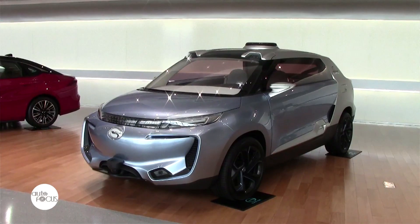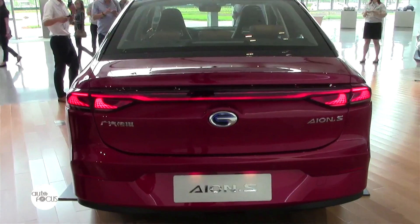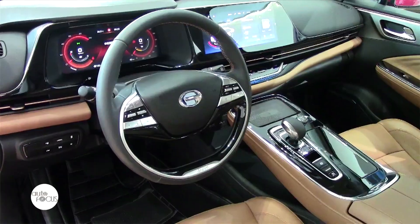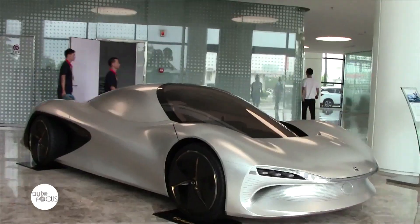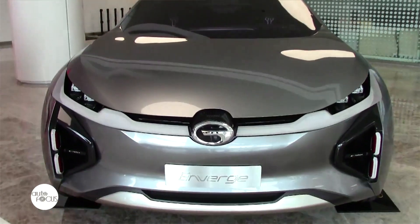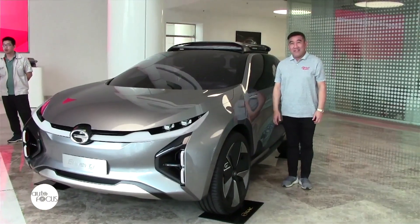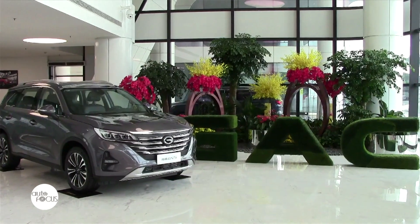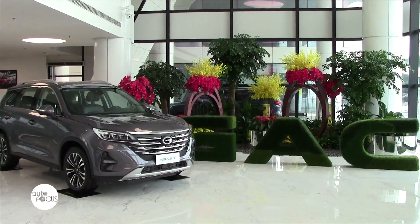We believe at Legado Motors that electric energy is a very exciting product that we should be bringing into the Philippines. As you can see, the whole world has become quite conscious of green energy. And with electric cars in the Philippines, we will be able to showcase that green energy can be more efficient and can save our environment at the same time.